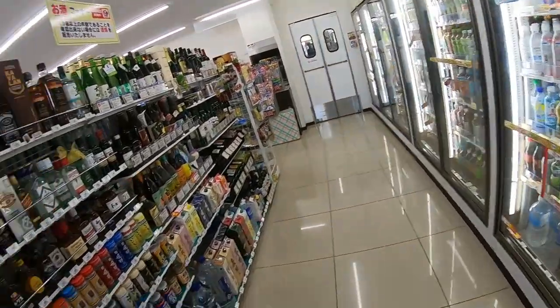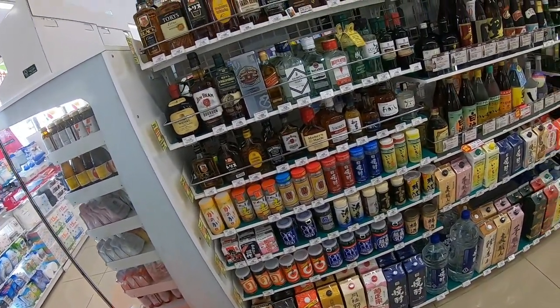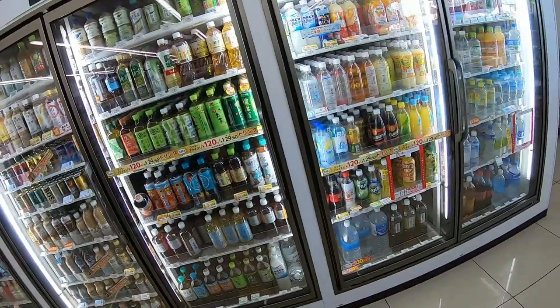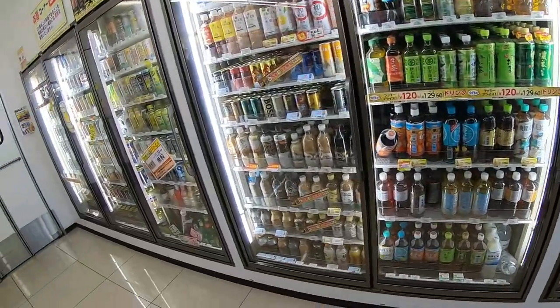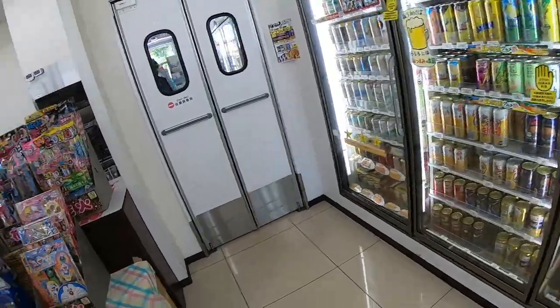You'll find alcoholic beverages and non-alcoholic beverages. Here you have lots of sake and whiskey, brandy. Here you have regular drinks and power drinks. These are all cold drinks.